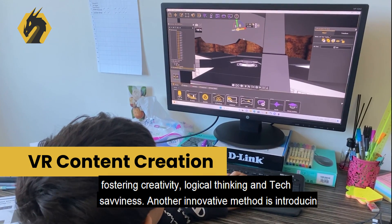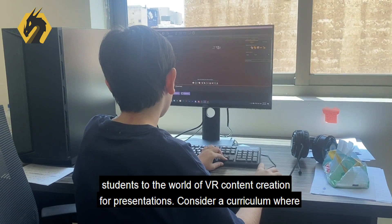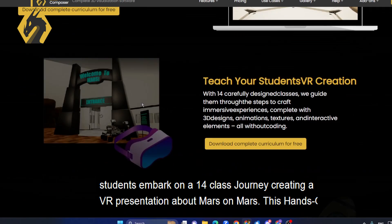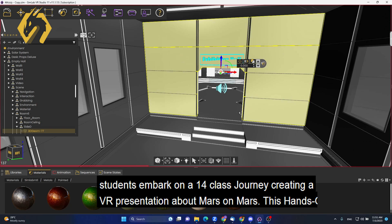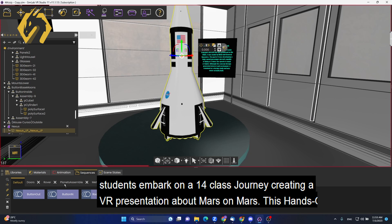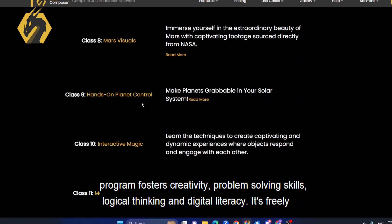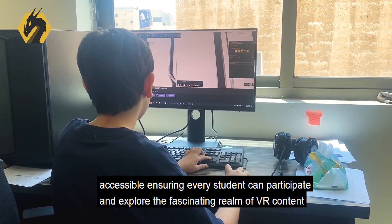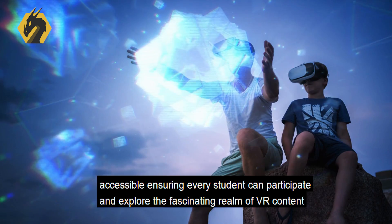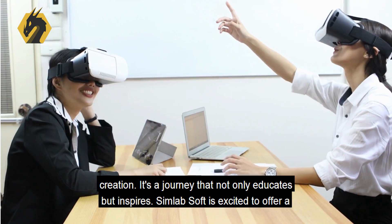Another innovative method is introducing students to the world of VR content creation for presentations. Consider a curriculum where students embark on a 14-class journey, creating a VR presentation about Mars on Mars. This hands-on program fosters creativity, problem-solving skills, logical thinking, and digital literacy. It's freely accessible, ensuring every student can participate and explore the fascinating realm of VR content creation. It's a journey that not only educates but inspires.